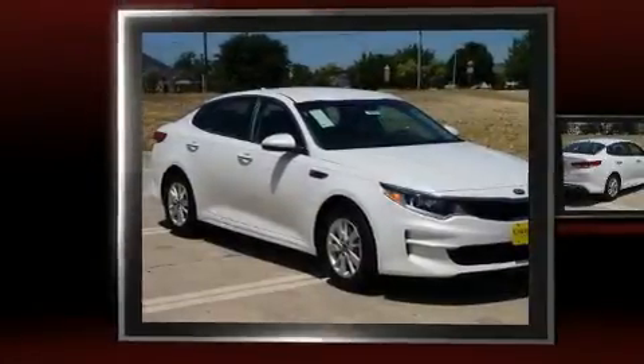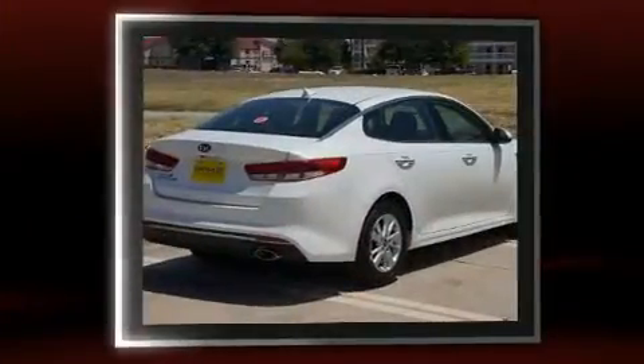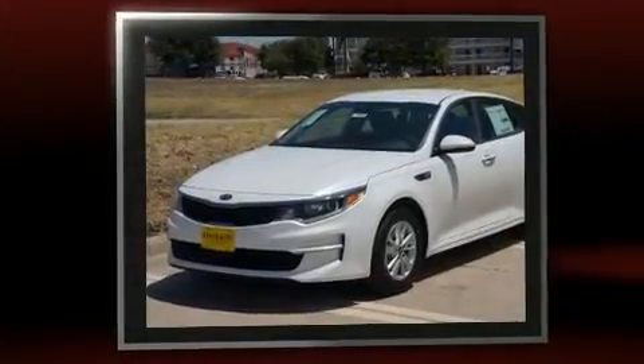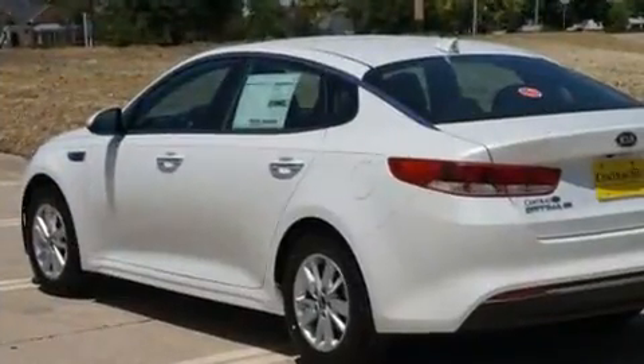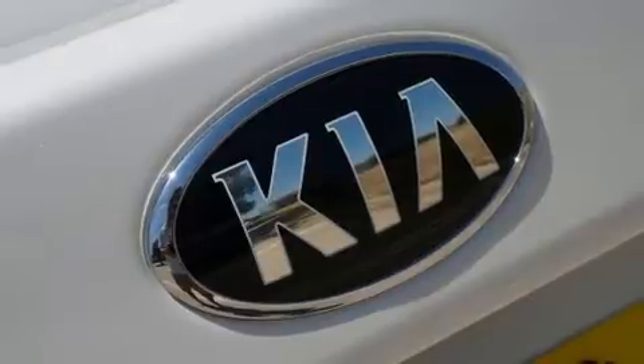Get excited about the 2016 Kia Optima. This four-door, five-passenger sedan provides a satisfying ride for all passengers. It features a front-wheel drive platform, an automatic transmission, and a 2.4-liter four-cylinder engine. Kia prioritized practicality, efficiency, and style.